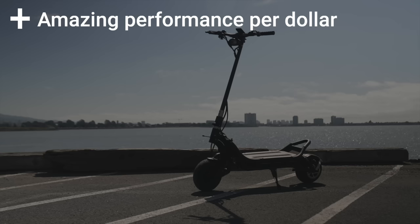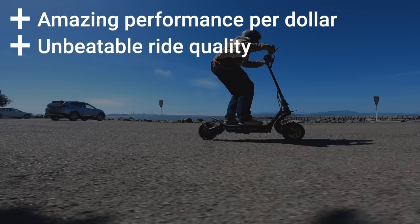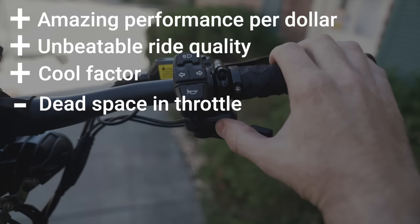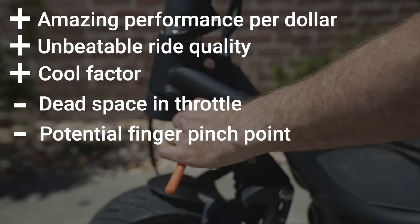Pros include amazing performance per dollar, unbeatable ride quality thanks to the adjustable shocks, and it's just really cool. Cons include dead space in the throttle, a potential finger pinch point, and the short brake cable makes folding awkward.